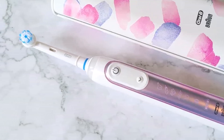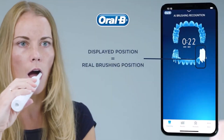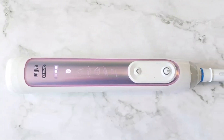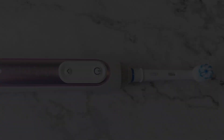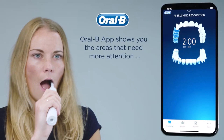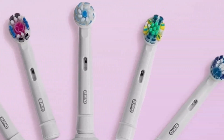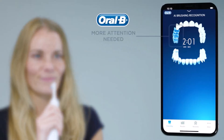The red light pressure indicator is beneficial for individuals with sensitive or receding gums. The toothbrush offers six cleaning modes, including one for sensitive teeth, which can be easily adjusted. Designed with user comfort in mind, it features a comfortable handle and strategically placed buttons to prevent accidental shutoffs. The compact round head facilitates reaching difficult-to-access areas. Its Bluetooth connectivity allows users to connect to an app for personalized oral hygiene insights, and the brush effortlessly glides over teeth requiring minimal effort.